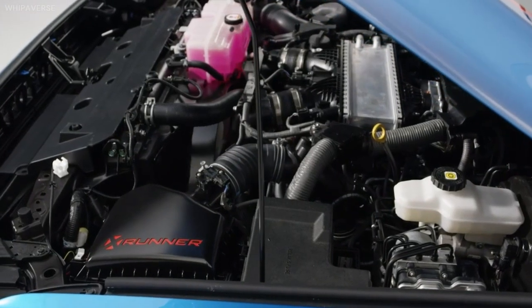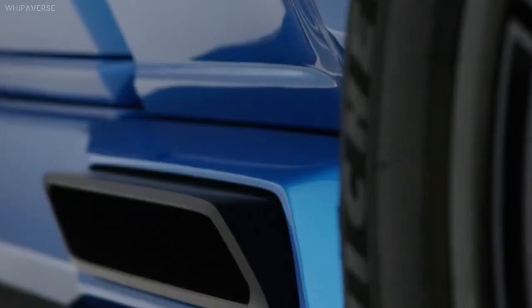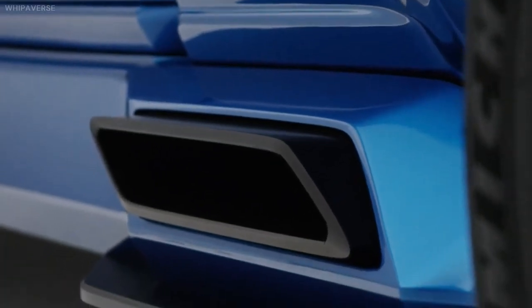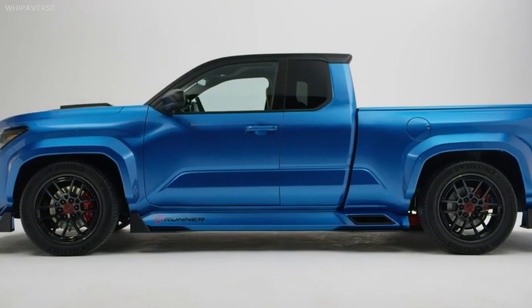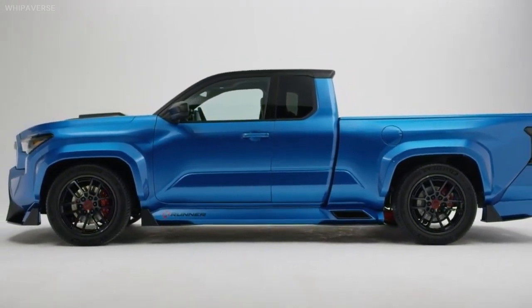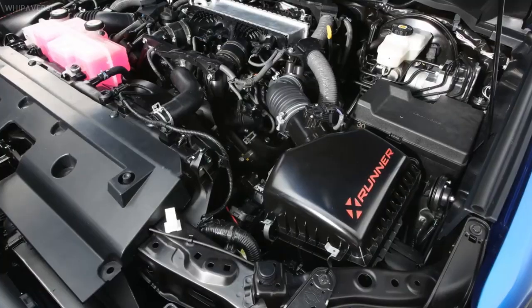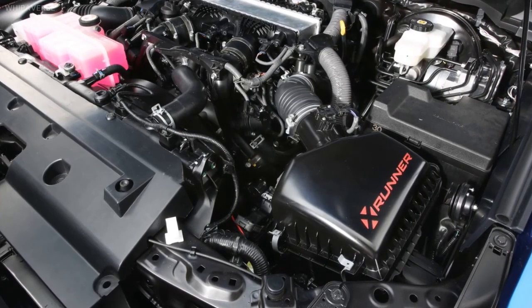The twin-turbocharged 3.4-liter V6 engine of the bigger Tundra is used in the Tacoma X-Runner concept vehicle. In this configuration, the engine yields 421 horsepower and 479 pound-feet of torque, a significant boost above the 326 horsepower four-cylinder hybrid that is the most potent arrangement available for the 2024 Tacoma.